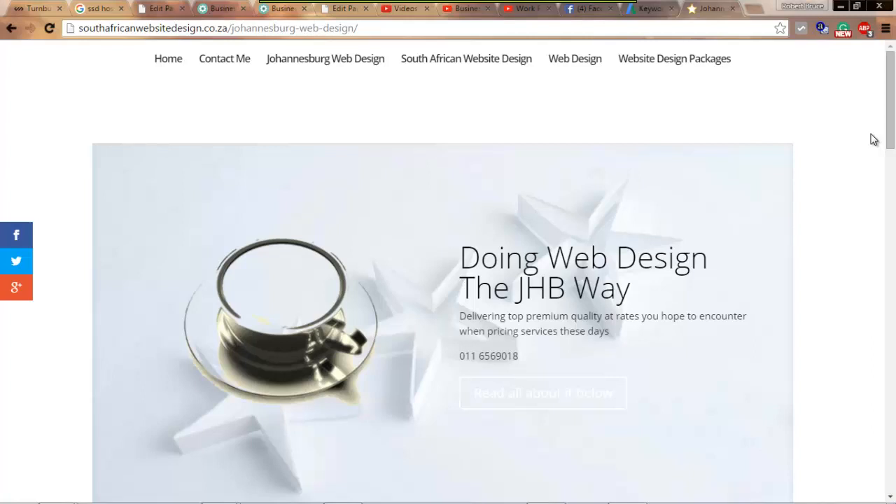Hi there, I'm Robert Bruce Anderson. This short video is to tell you about the three types of websites I will build for you. It's pretty much the only three I do these days, though there can be some negotiations. If you're happy with the basics, give me a call and we'll talk about the details.